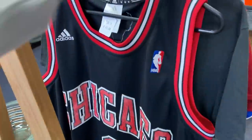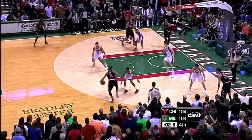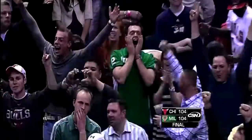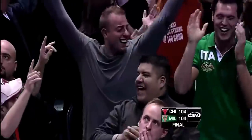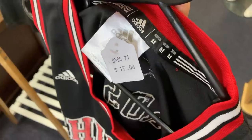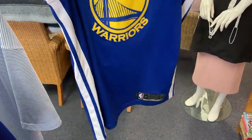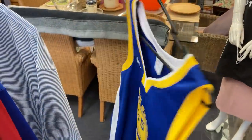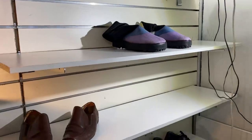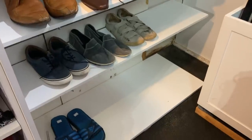Just a massive start to op shop run number two. The Windy City Assassin himself, Derrick Rose - medium tag, $15, and it's genuine, guys. I'm really stoked about that one. We've got the Golden State Warriors Kevin Durant jersey too, but at $55 I just couldn't do it. I go in every single week to this op shop and they just never drop the price, so unfortunately I'm going to have to say no again. I had a good look at the shoes but it was pretty bare, so I moved on.